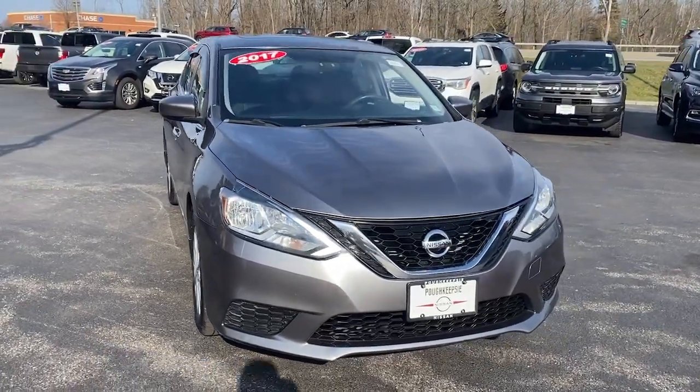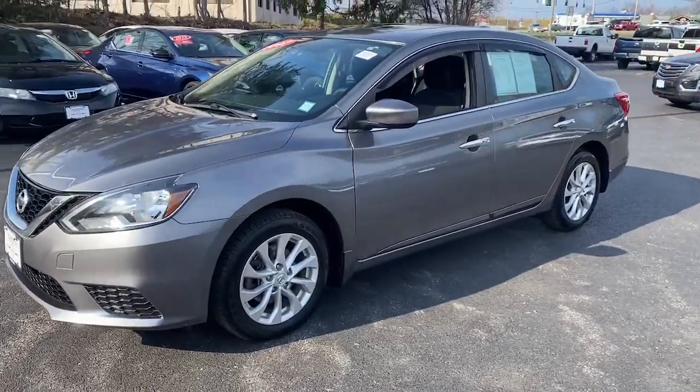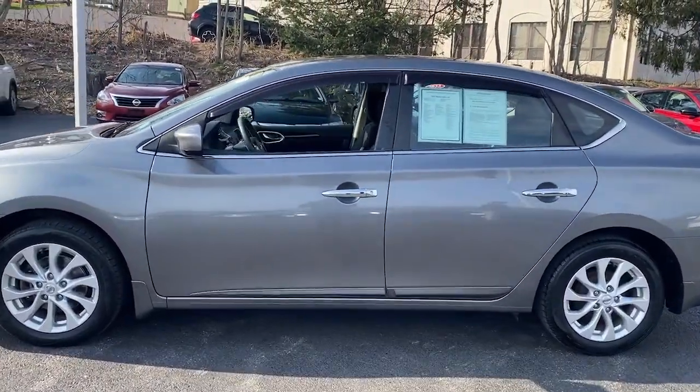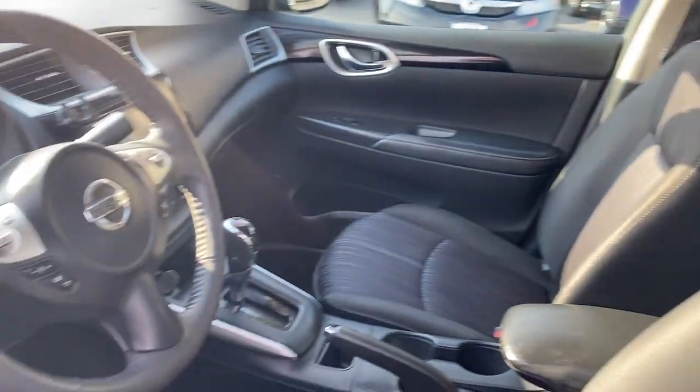Enjoy the view of this 2017 Nissan Sentra. With less than 80,000 miles on the odometer, this vehicle stands out from the rest. This roomy Sentra makes your daily drive fun, comfortable, and convenient.